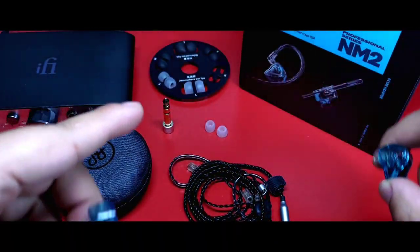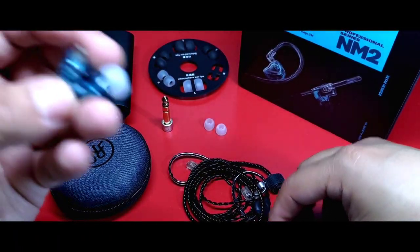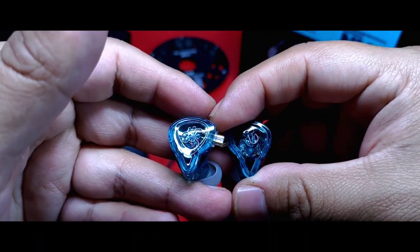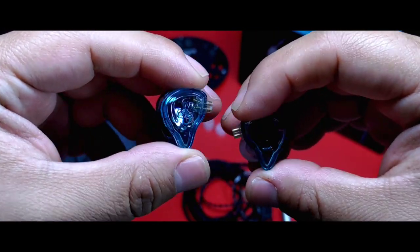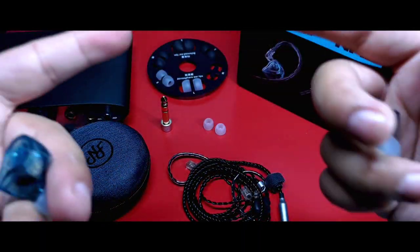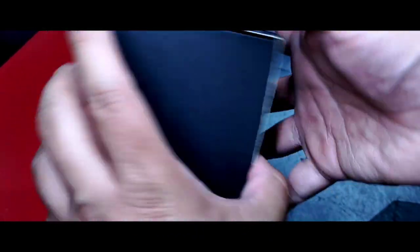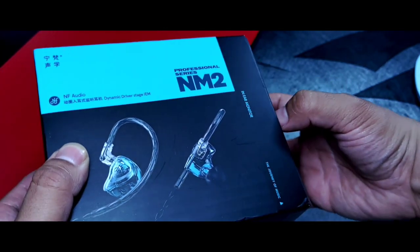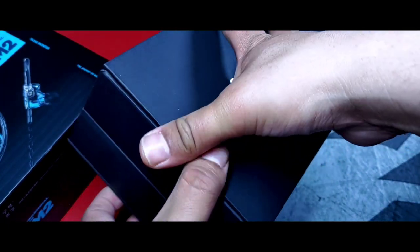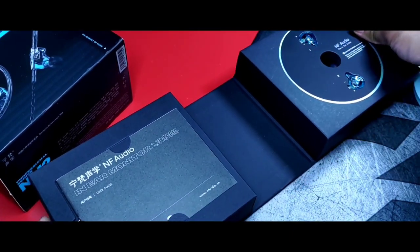Esto será como una montaña rusa, y verán por qué. Empecemos con el empaque, que creo es un punto muy atractivo en estos auriculares, como pocos en el rango por debajo de $100 — en este caso, $90. Desde afuera se puede ver el color del auricular que tiene, no solo por la imagen evidente en la caja, sino porque cada modelo tiene un patrón de colores según el audífono en su interior. Además, el diseño de su presentación hace pensar en un auricular que quizás no es del mercado Chi-Fi, independientemente de la tipografía.